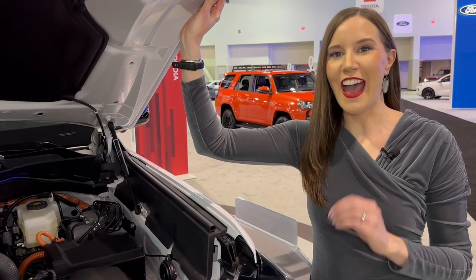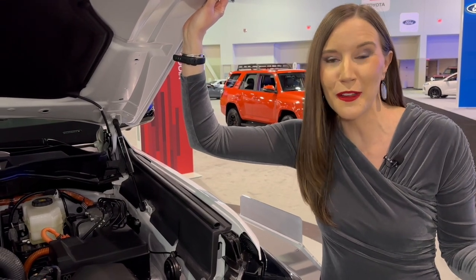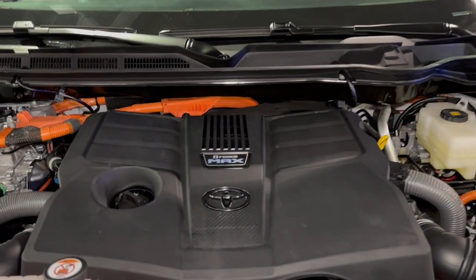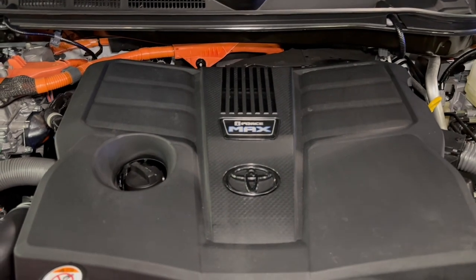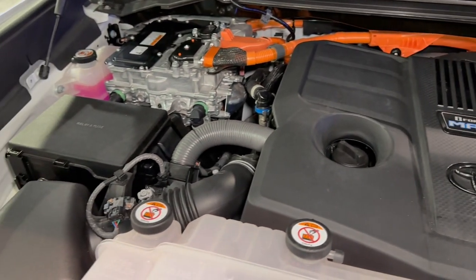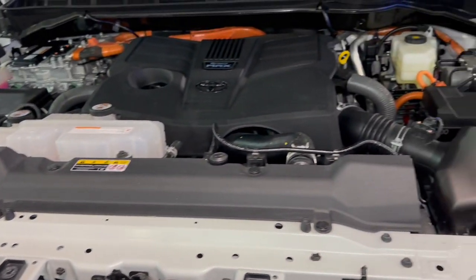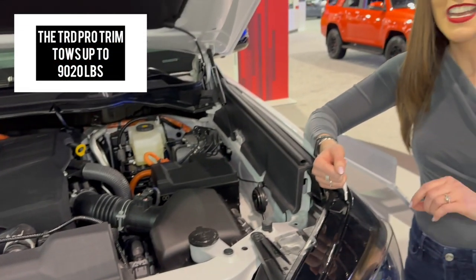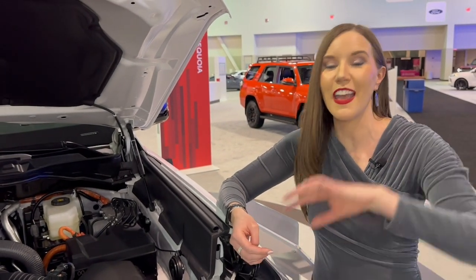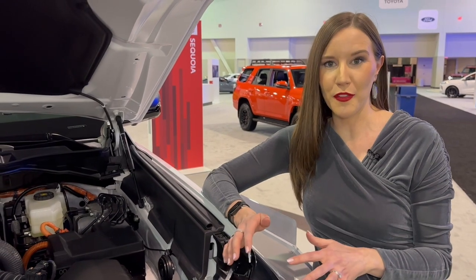Underneath the hood is an I-Force Max powertrain — and what is that? It means it's a hybrid, but you don't plug it in. This is a hybrid with a 3.4-liter twin-turbo V6 engine paired with an electric motor, giving you 437 horsepower and 583 pound-feet of torque. This will allow you to tow over 9,500 pounds. It has more horsepower, more torque, more towing capacity, and better fuel economy than the previous generation V8. The TRD Pro is only available as a four-by-four, averaging about 20 miles per gallon.